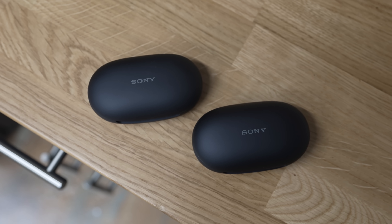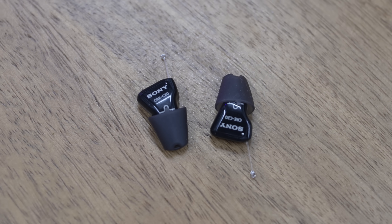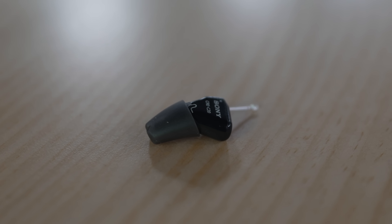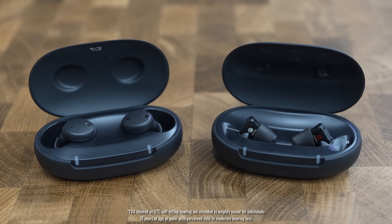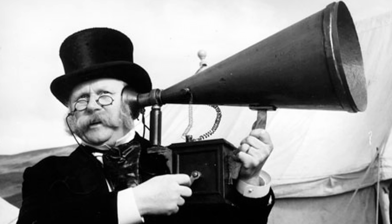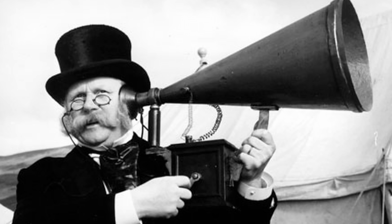That makes hearing aids a consumer electronic. So naturally, the consumer electronic brands that you know and love, like Sony, decided they might be able to help with those pain points in a big way. But first, what do hearing aids even do, exactly? There's a bit of a misconception that they work like those cartoon old-timey ear trumpets and that they just amplify all of the sound. They're actually much more nuanced than that.